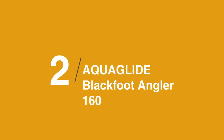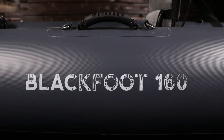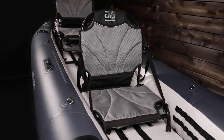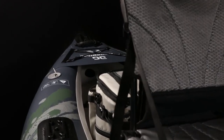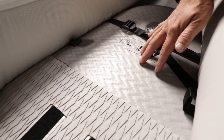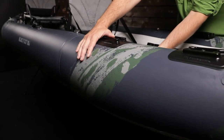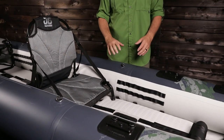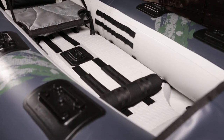In at number 2 on the list is the Aquaglide Blackfoot Angler 160 Tandem Inflatable Kayak. The Blackfoot 160 isn't just an excellent inflatable fishing kayak, but in my opinion it's one of the best recreational inflatable kayaks I've paddled due to its high performance, comfort, quality, and versatility. The quality and ingenuity of the Blackfoot 160 sets it apart from any other inflatable kayak. I found even the smaller details like the stainless steel D-rings and the padded and textured handles to be impressive. The versatile seating also enables you to paddle the kayak solo. Comfort is a number one priority for Aquaglide, and the padded adjustable seats set this kayak apart from its competitors.